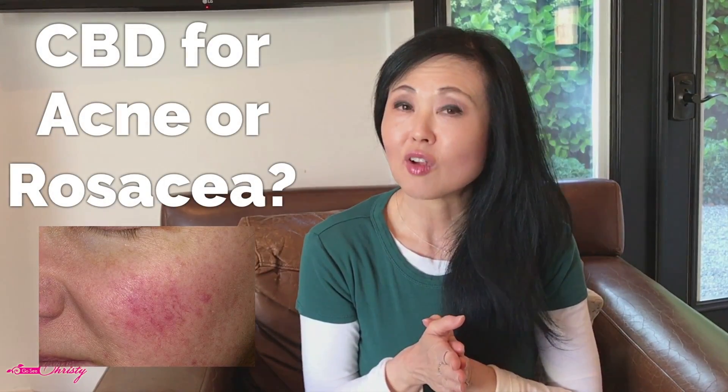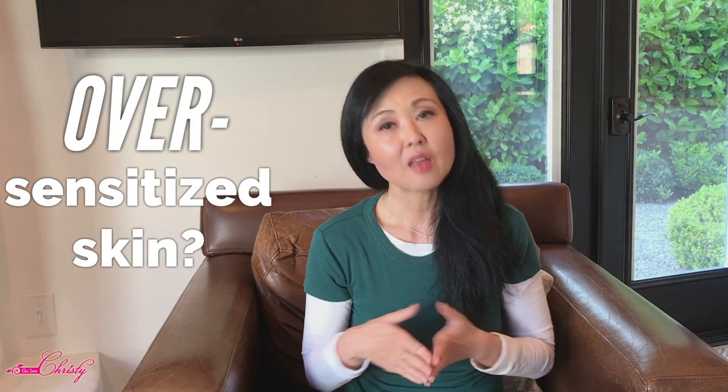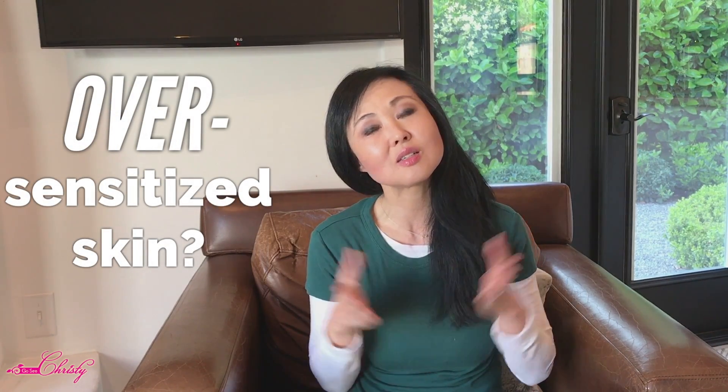Have you tried CBD for your Acne or Rosacea? If you've tried so many different products and now your skin is over-sensitized, you may want to consider using CBD as a part of your skincare routine for Acne, Rosacea, Sensitive Skin, or all three!